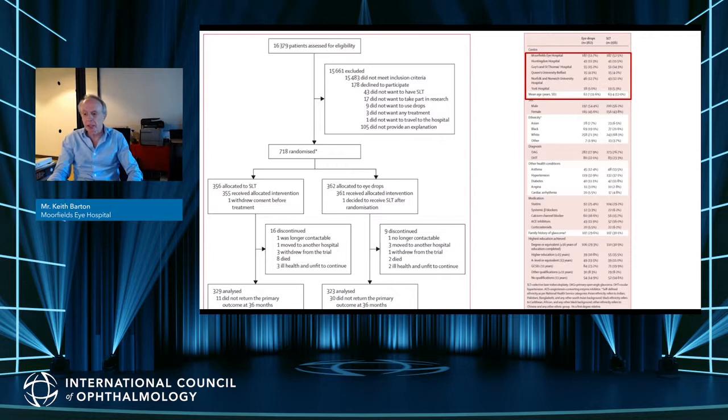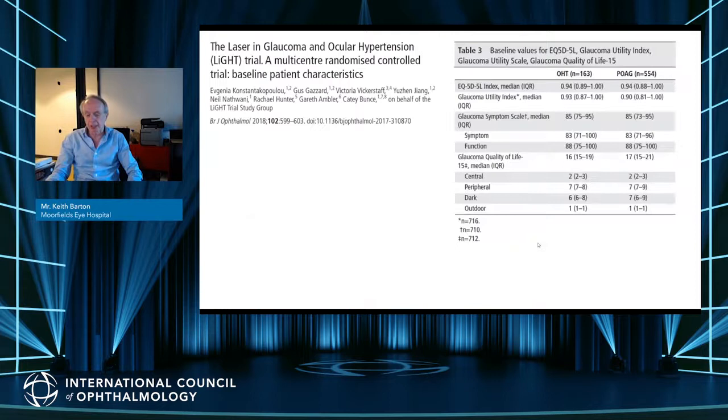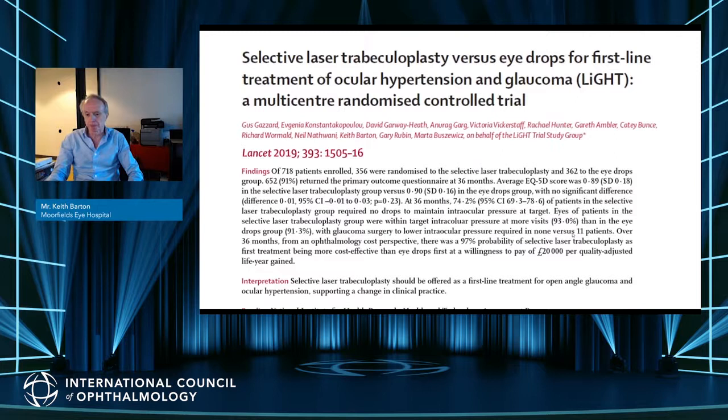73% of participants had OHT. 30% had a family history of glaucoma. For OHT patients, the mean deviation was less than minus one, and for POAG patients the mean deviation was under minus three — so these were very mild glaucomas. Baseline quality of life scores were equal between the two groups across all tools used. The average EQ-5D score at three years was almost identical in the two groups, with no quality of life difference at three years.